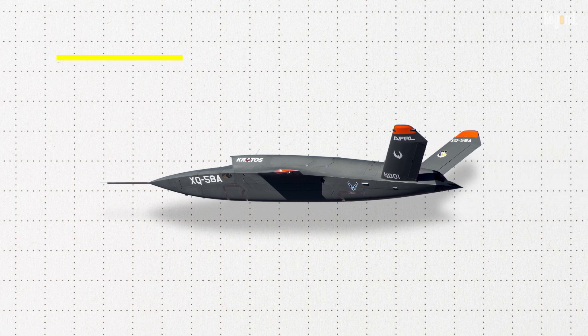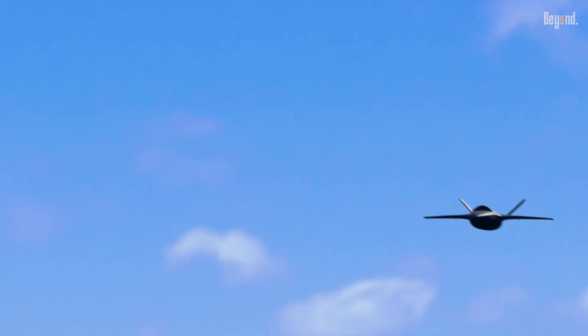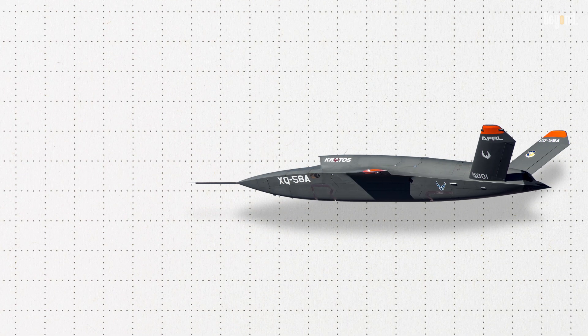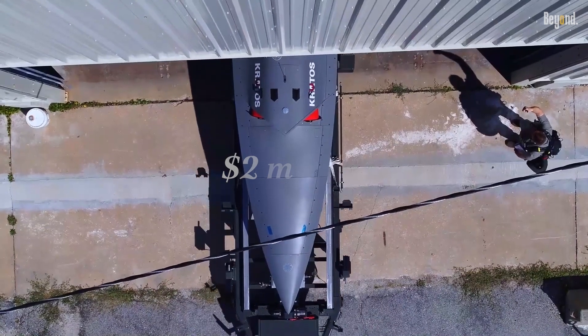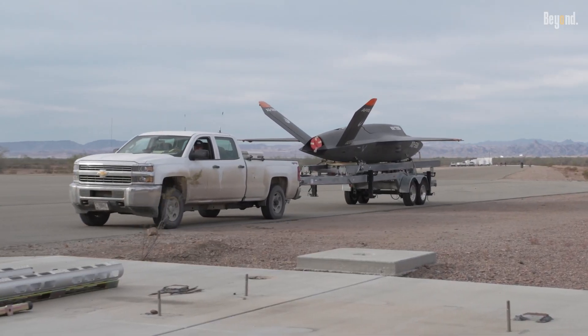The drone can reach speeds of up to Mach 0.85 and operate at altitudes of 45,000 feet, providing substantial operational range and versatility. With a maximum range of approximately 3,000 miles, it can conduct long-range missions without frequent refueling. Its low-cost production model aims to keep unit costs around $2 million, making it cost-effective compared to traditional combat aircraft and missile systems.